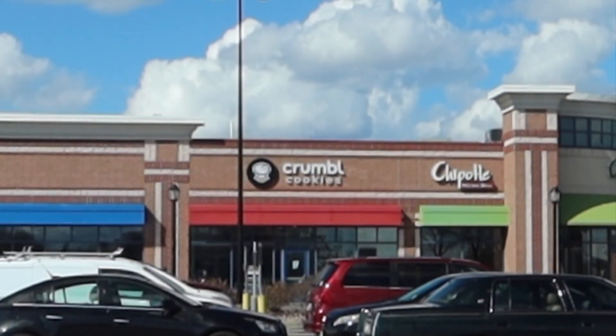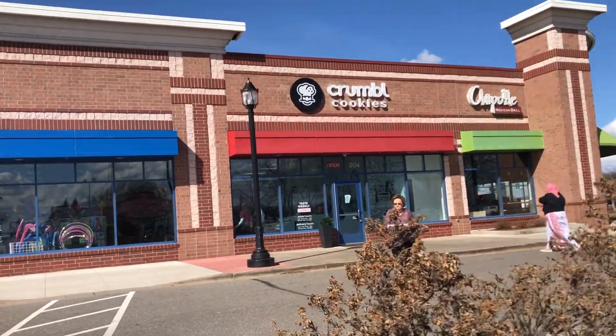Hey everyone, welcome back to my channel! Right now I am outside Crumble Cookie. I'm so excited to try it — let me show you, they look really good this week. I'm gonna try all of them!